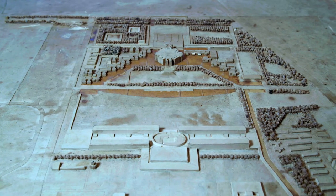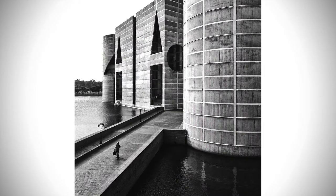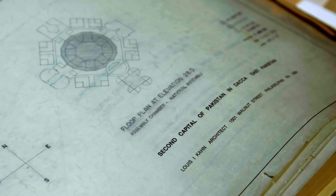Among Kahn's chief works was the parliament complex — the capital complex in Dhaka in Bangladesh. It's a commission he received in 1962, and it's one of those dream jobs where you, in essence, get to design a city.